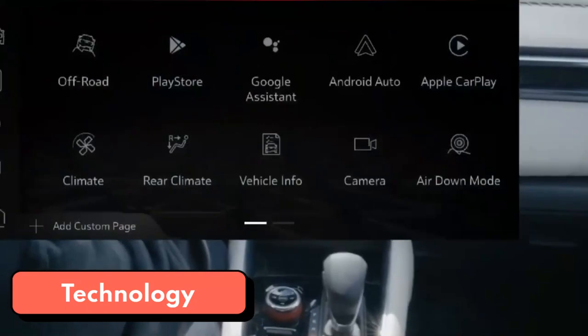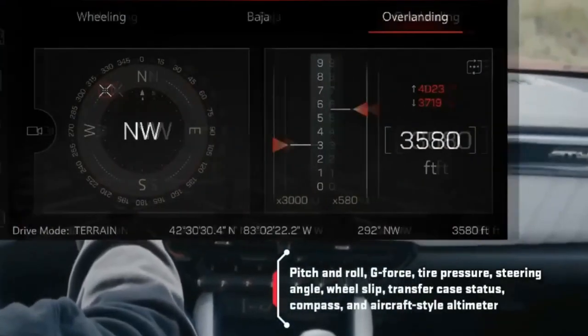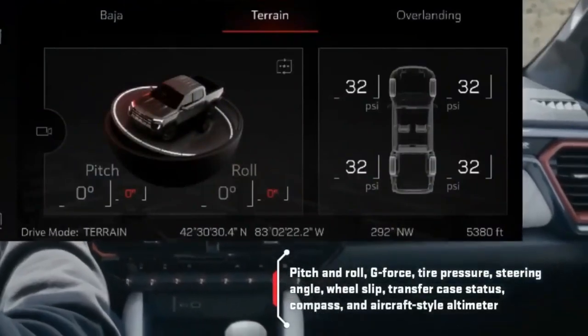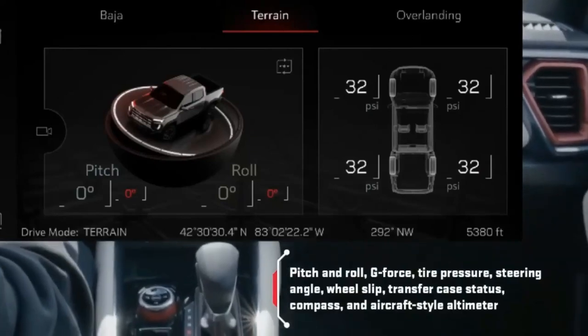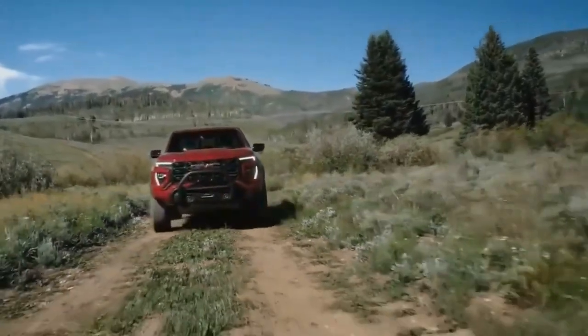Every Canyon includes a touchscreen entertainment setup with Apple CarPlay and Android Auto. Most trims feature a 7.0-inch display, while an 8.0-inch system is standard on the Denali and available on the AT4. 6-speaker audio is standard, but a 7-speaker Bose system is optional on all trims and standard on the Canyon Denali.